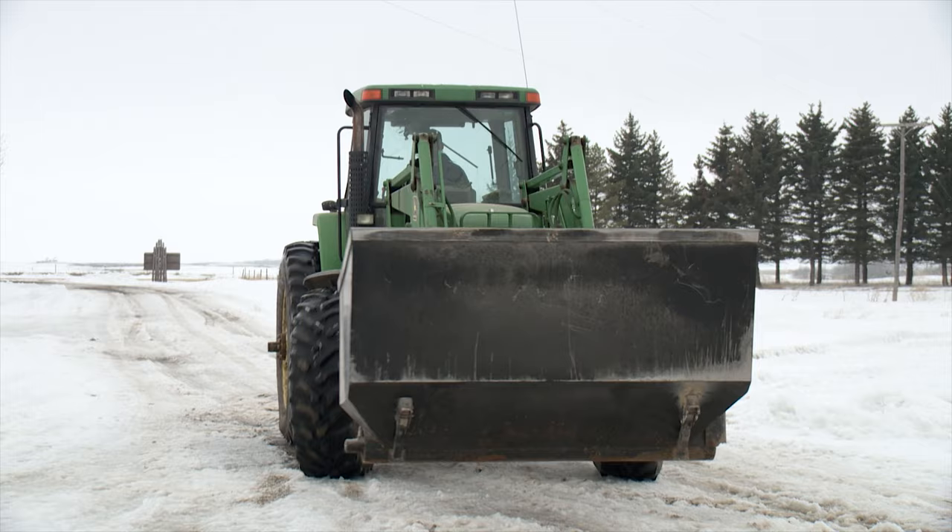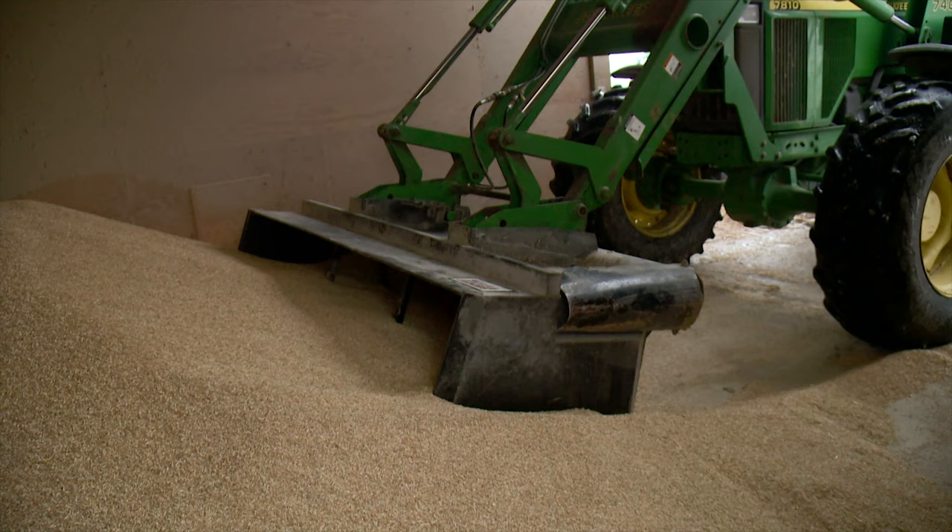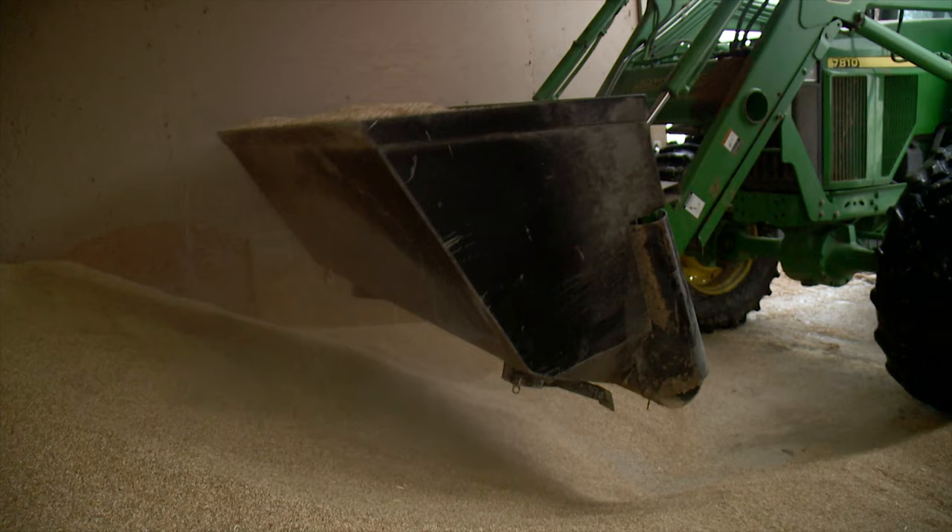Here at Vel de Rose Charolais near Mariapolis, Manitoba, a reliable feeding system is of the utmost importance. Daniel van de Velde and his family run a herd of 120 purebred Charolais cows and also sell breeding bulls, so they need to make sure their cattle get the right nutrients on a regular basis.